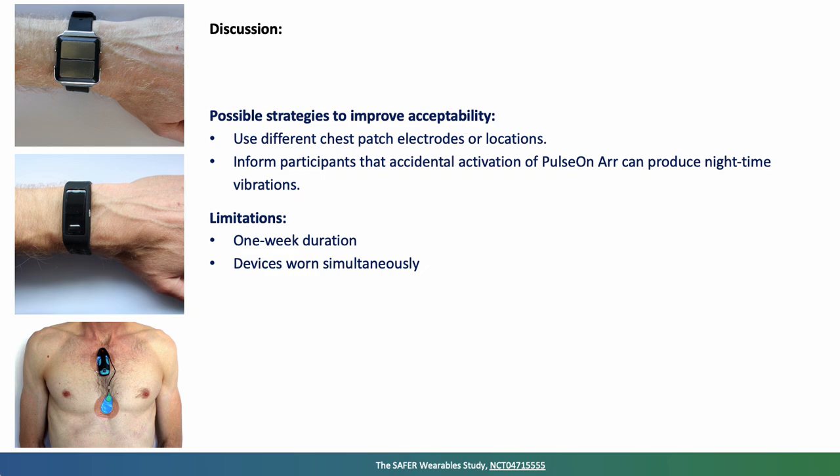This leads us to possible strategies to improve acceptability. We could look at using different chest patch electrodes or locations, perhaps allowing participants to vary the electrode location during the week. We should also inform participants that accidental activation of the Pulse On arrhythmia device can produce nighttime vibrations — if you accidentally brush the device against your skin, it will prompt it to vibrate to ask you to take an ECG.